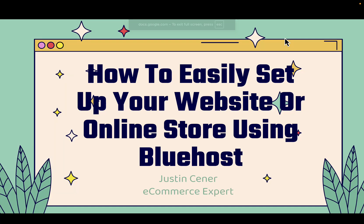Hey everybody, Justin Senor here. In this video I'm going to show you how to easily set up your website or online store using Bluehost. You're gonna love this video.